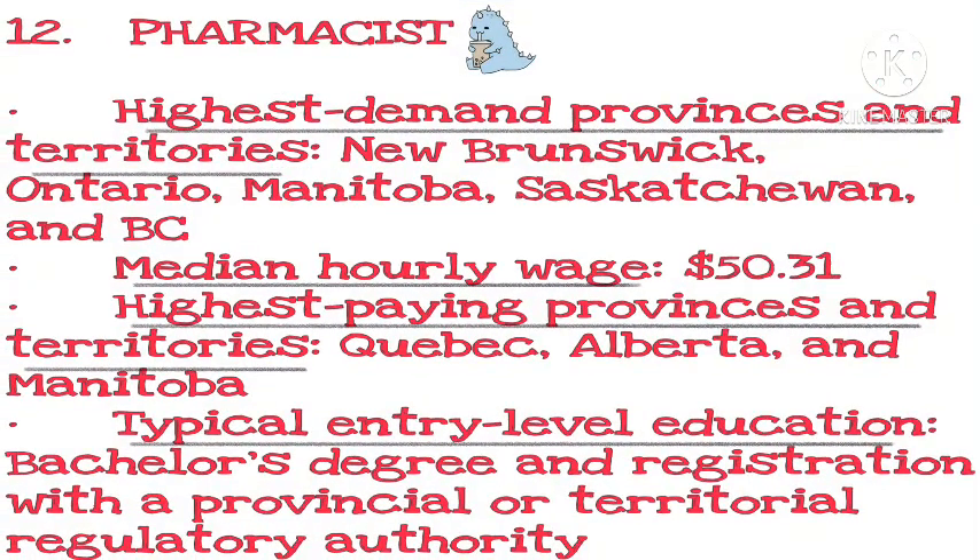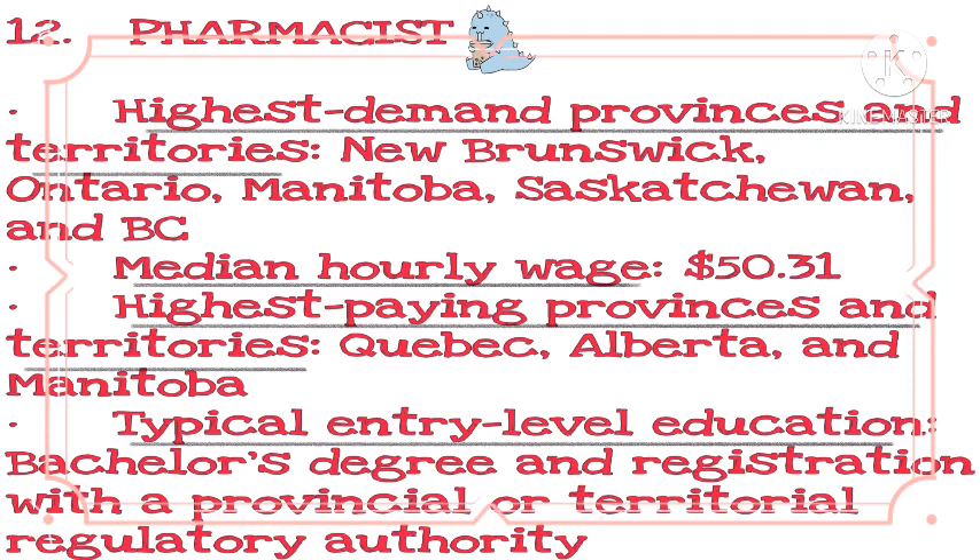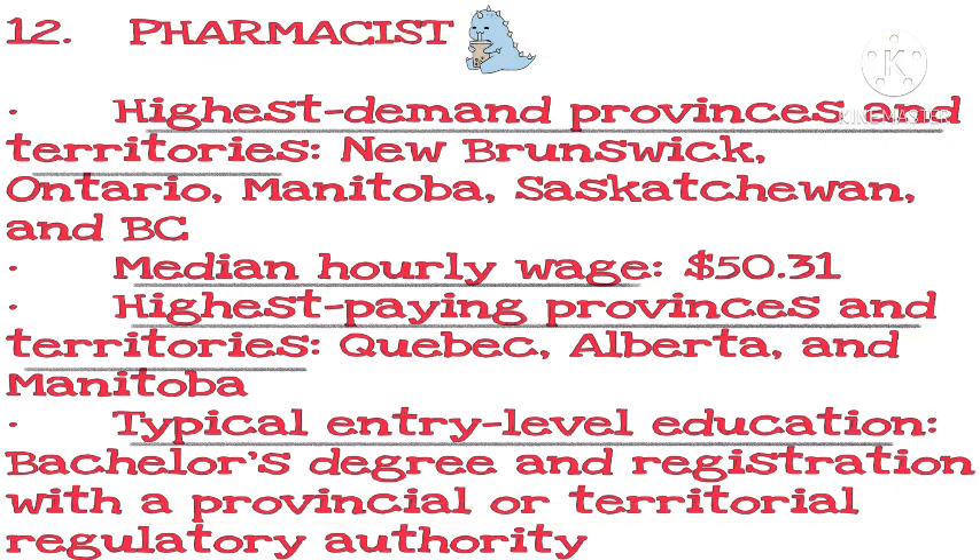Number 12: Pharmacist. Highest demand provinces and territories: New Brunswick, Ontario, Manitoba, Saskatchewan, and BC. Median hourly wage: $50.31. Highest paying provinces and territories: Quebec, Alberta, and Manitoba. Typical entry-level education: bachelor's degree and registration with a provincial or territorial regulatory authority.